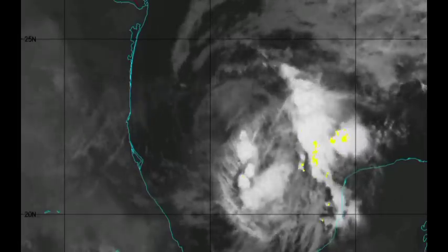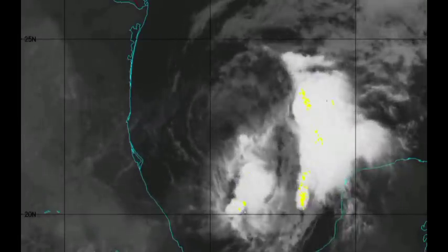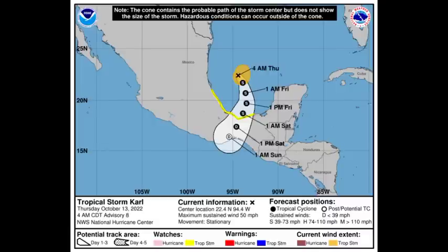Maximum sustained winds were at 60 miles per hour yesterday. Looking at the cone forecast — even though Carl is a weakened cyclone and not looking too good, that doesn't make it any less dangerous. Carl currently has maximum sustained winds of 50 miles per hour and is nearly stationary. Tropical storm force winds extend a bit out from the center, indicating the tropical storm force wind field. There is a tropical storm watch in effect, shown in yellow, for sections of Mexico from Tuxpan to Frontera, meaning tropical storm conditions are possible within the next 48 hours.